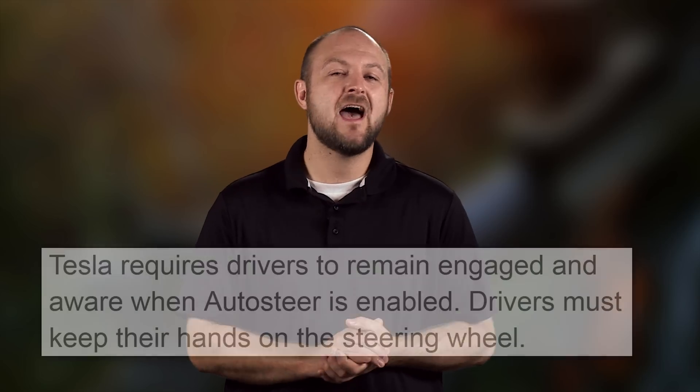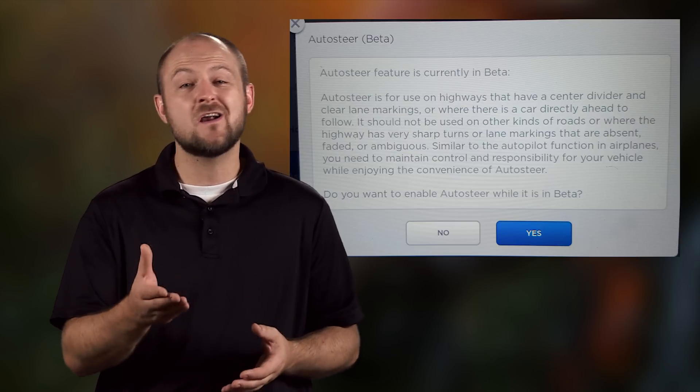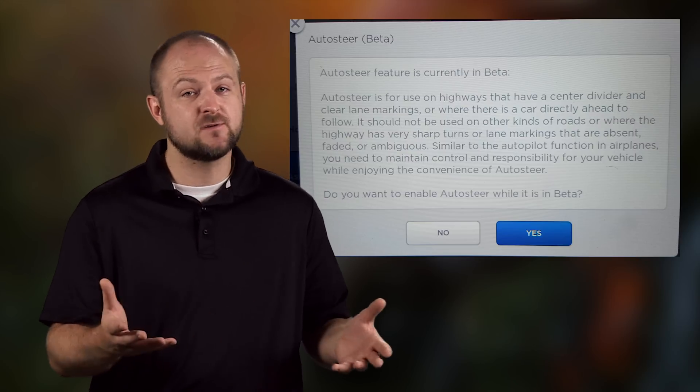Autopilot just goes forward — that's it. From our research, Tesla heavily stresses that the driver needs to stay attentive and alert while in Autopilot. The feature is disabled by default and requires the owner to actually opt in to use it.